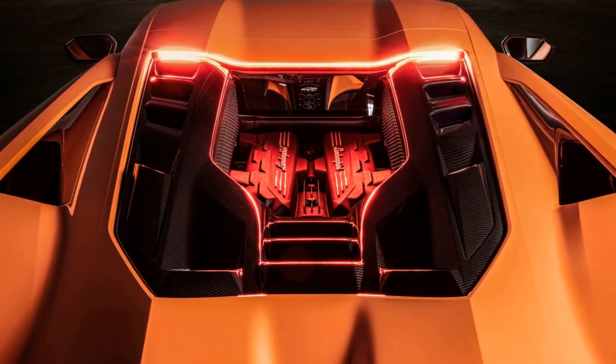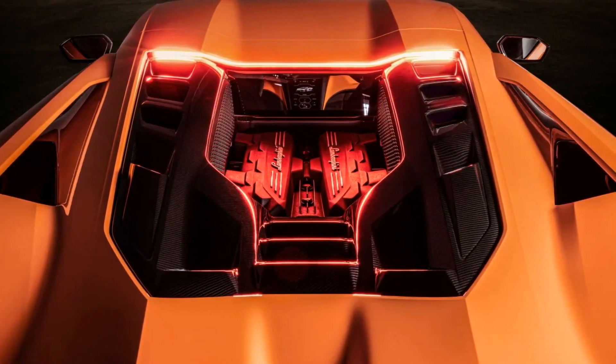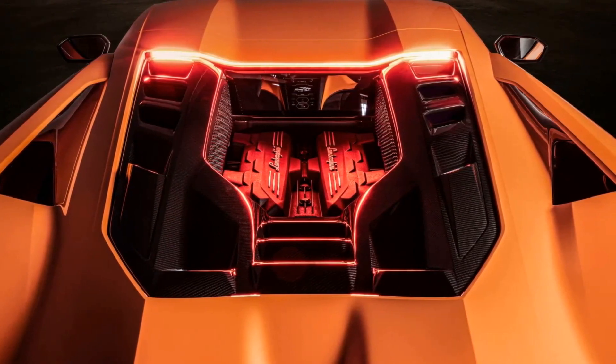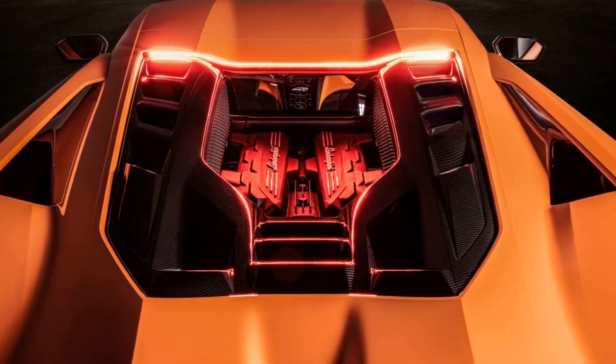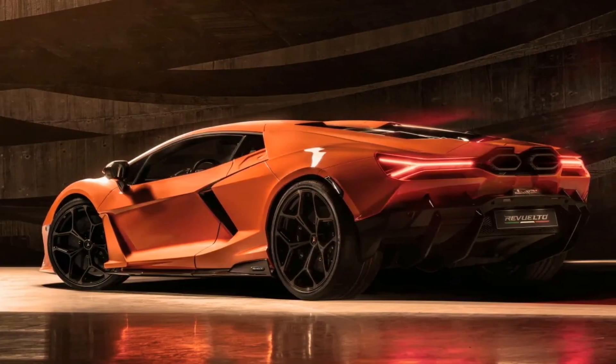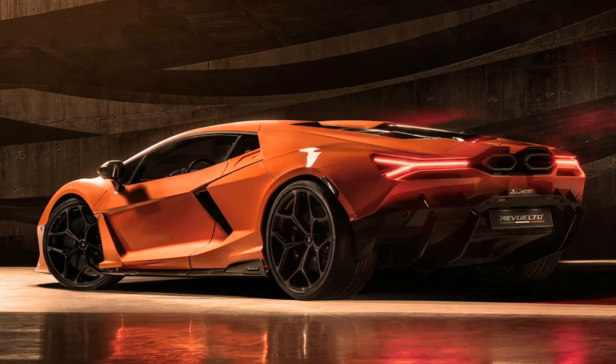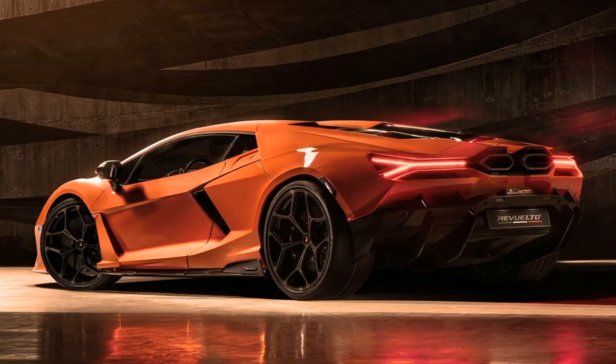The car has two electric motors on the front axle, allowing for torque vectoring under both power and regenerative braking, and a third motor integrated into the 8-speed dual-clutch transmission. The battery pack, which can be recharged using the V12, can produce a peak current flow of 187 horsepower and has an electric-only range of 6 miles.